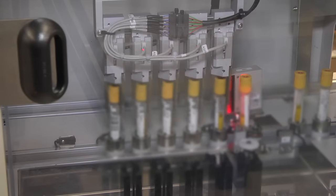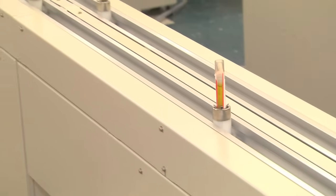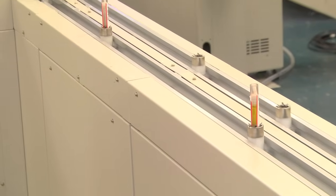The sample will have several more analyses until it finally gets to the end of the road, where it then goes into refrigeration storage. That's kind of the life of a sample in the automated laboratory.